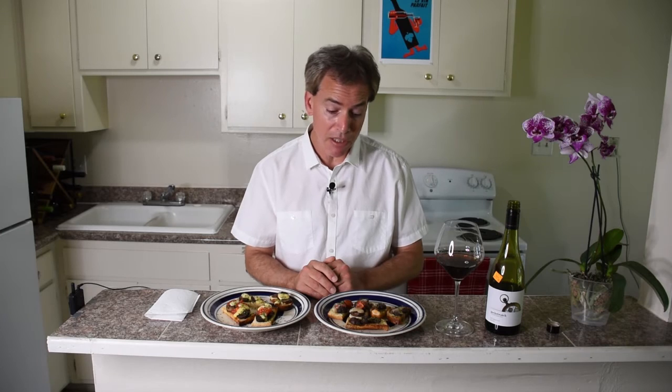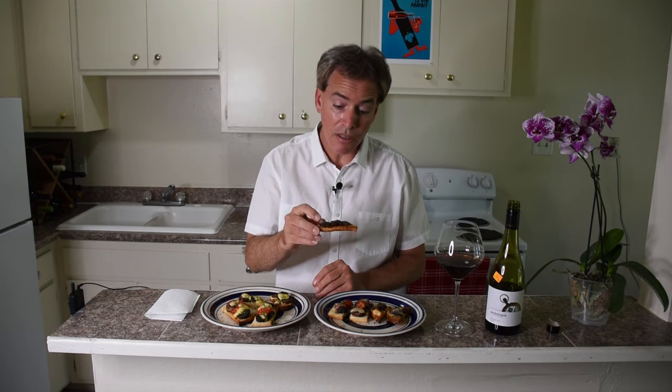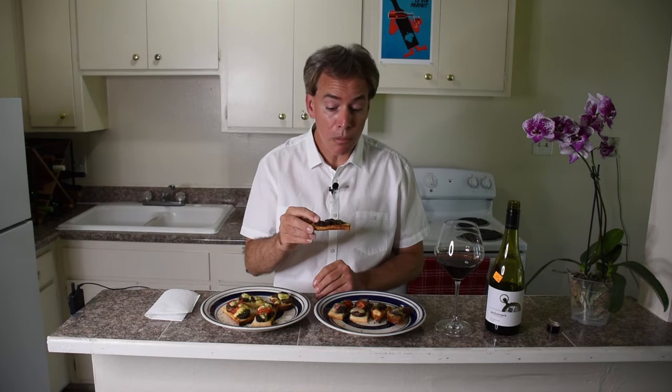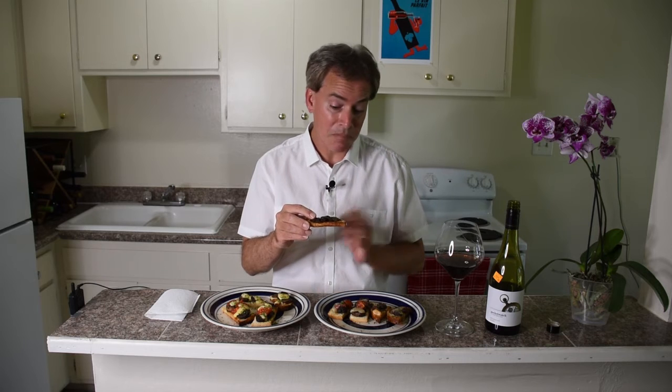And let's just dive right into it. So let's go ahead and first just try a little bit of just the regular sautéed mushrooms — just some sourdough toast, a little bit of butter and garlic, onion powder, a little bit of butter, olive oil, and a little red wine with the mushrooms.